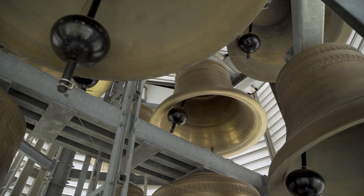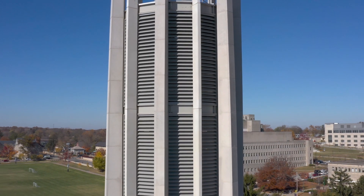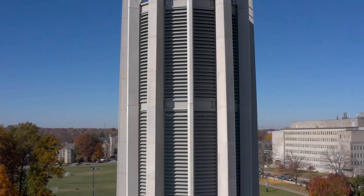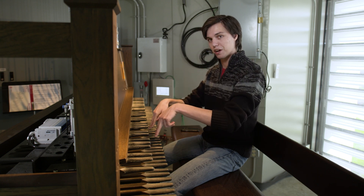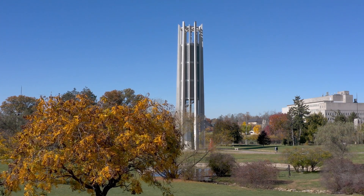The Metz Carillon is unique primarily because of its design. If you're standing outside the tower and look up, you see things that look like blinds all around the belfry — those are called louvers. What they do is blend and balance the sound, and also focus the sound down toward the listener.